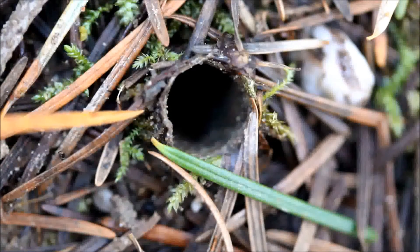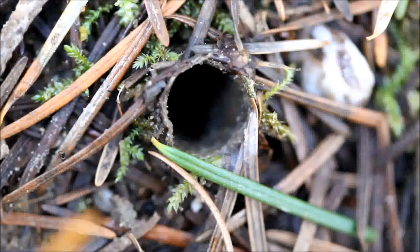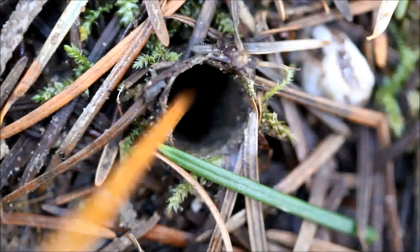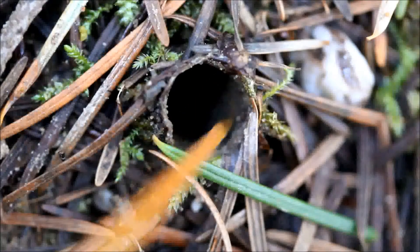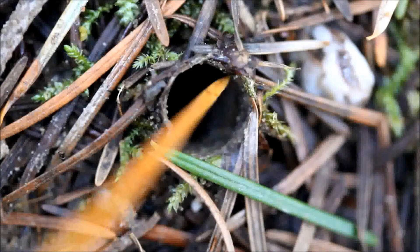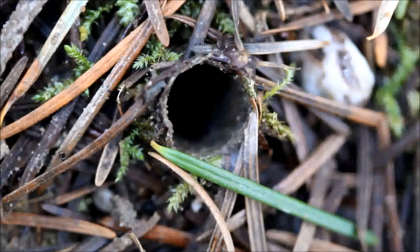This one belongs to a turret spider, and sometimes if you stick a little pine needle down there you can coax them out. I don't know if it's going to work since I just poked the burrow, but let's try. Just tickle inside the burrow and see if it'll come up. Doesn't always work — just something to make the spider think there's prey there. But since I'm making so much noise, probably not going to work. Anyway, there's your turret spider burrow.